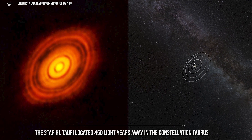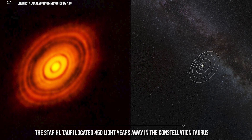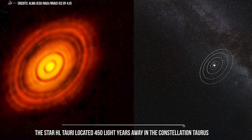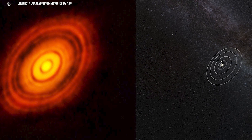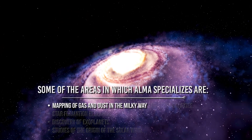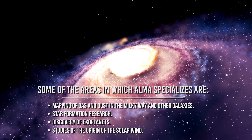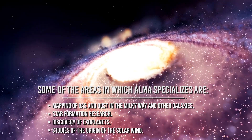Such is the case of the star HL Tauri, located 450 light-years away in the constellation Taurus. Thanks to the ALMA radio telescope, it was discovered that around this star there is a ring of molecular dust less than 100,000 years old, indicating recent formation and showing how planets form around stars. Some of the areas in which ALMA specializes include mapping of gas and dust in the Milky Way and other galaxies, star formation research, discovery of exoplanets, and studies of the origin of solar wind.